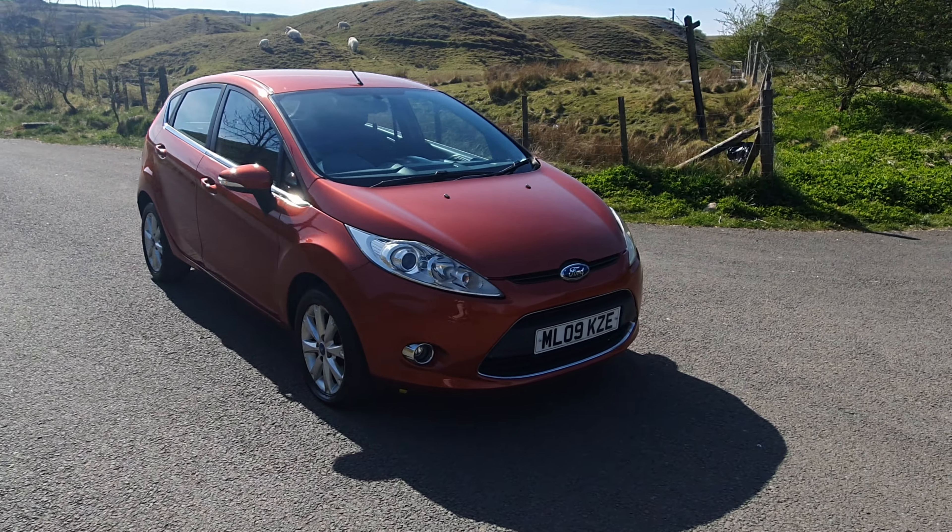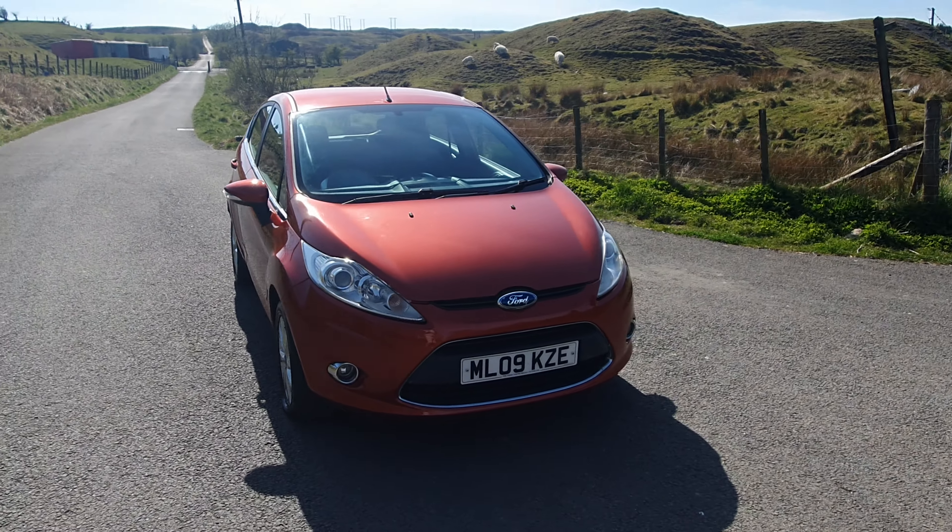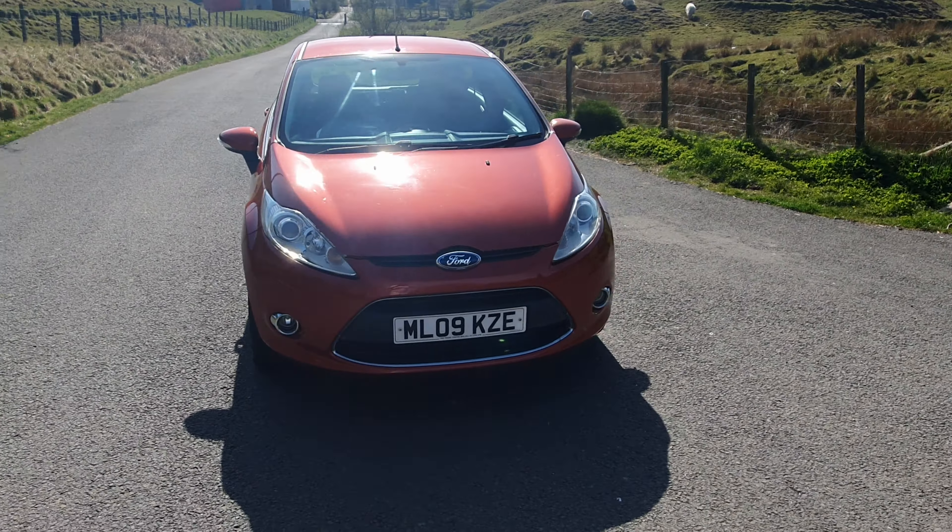This is a 2009 Ford Focus, 1.4 petrol, automatic gearbox — which is pretty rare to find in these little cars now.